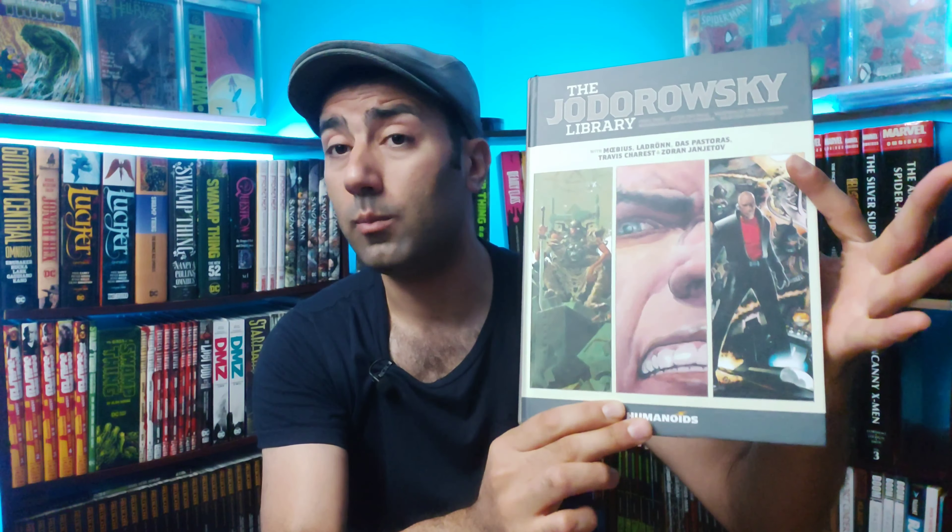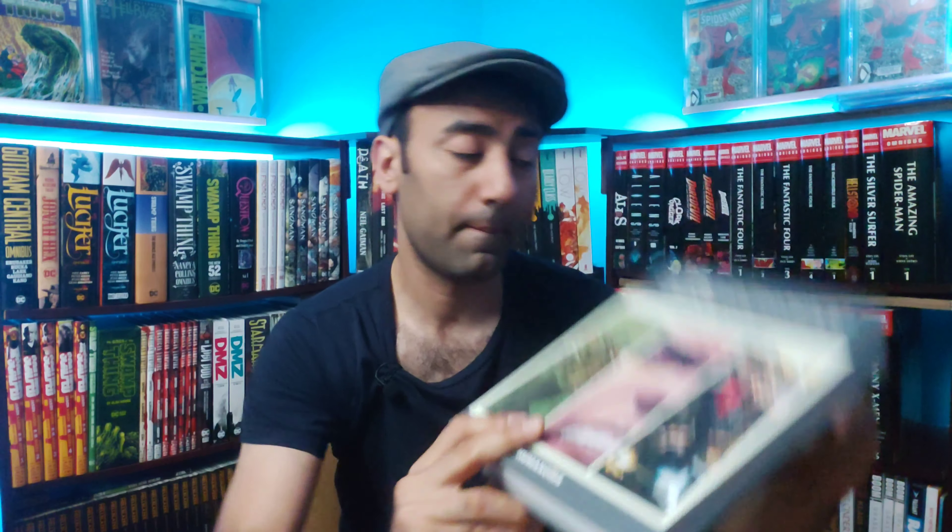Next up we have The Jodorowsky Library Collection Book Three. I've already done a full review on this, so check my most recent videos. This book is pretty much a compilation of different stories — prequels and sequels to some of Jodorowsky's most notable works, like The Incal and The Metabarons. I highly suggest you go read those books first before jumping into this one. I was quite impressed and look forward to Book Four, which should be coming out shortly.